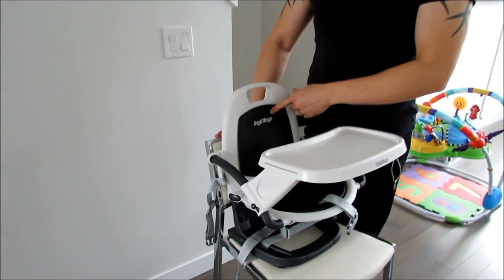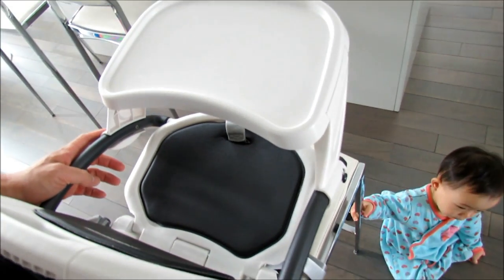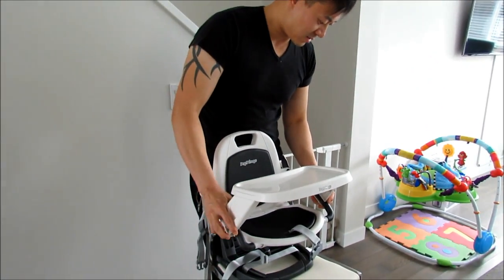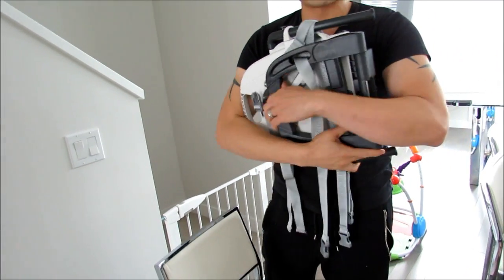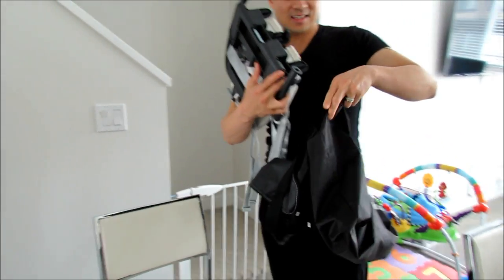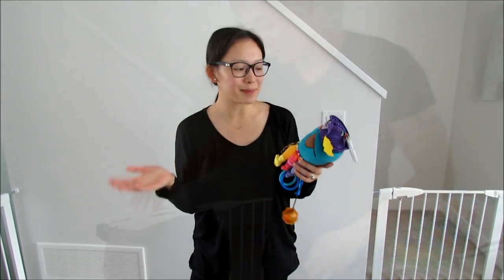Number 17 is the Peg Perego Rialto portable high chair, which we still use to this day. We debated between this and a lobster chair and picked this because we eat at more casual restaurants where tables can be wobbly, so it's better to secure it to the chair. The tray comes off easily to clean, and after you unbuckle it, the whole chair folds up into a compact piece. It came with a bag to carry everything in.